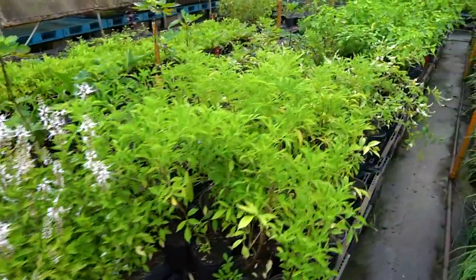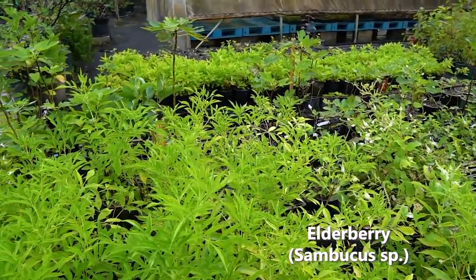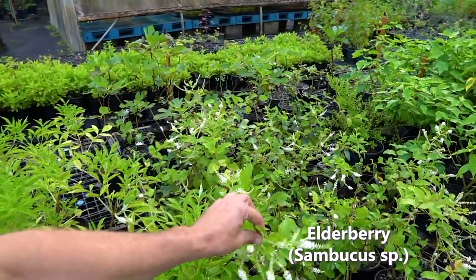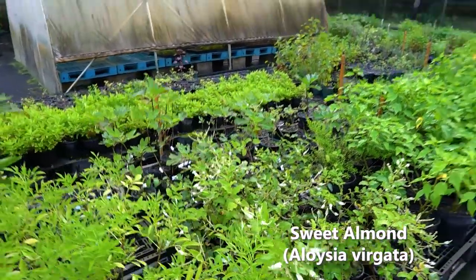Lots of elderberry — no flowers on these because they get pruned regularly just to keep them at a nice height so they fit in a box for shipping purposes. But even at a small size, the sweet almond is already putting off some nice flowers.